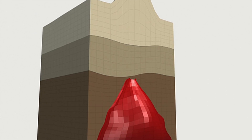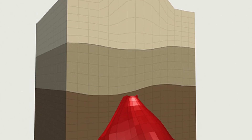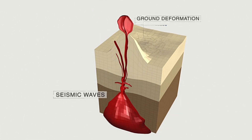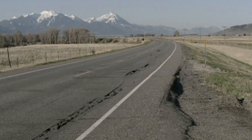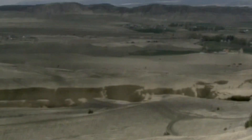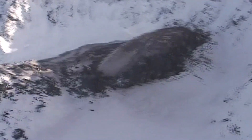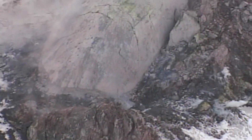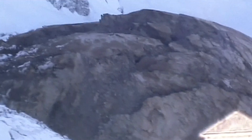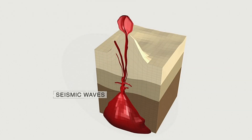Before an eruption, molten rock forces upward under almost unimaginable pressure to fill the underground magma chambers. Cracks may open up, land may subside, or the Earth's surface may actually rise up in a clearly visible bulge — it can change the very shape of the volcano. This ground deformation gives volcanologists another important clue in their quest to predict a coming eruption.